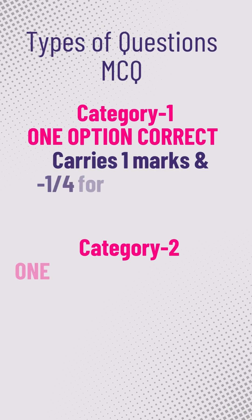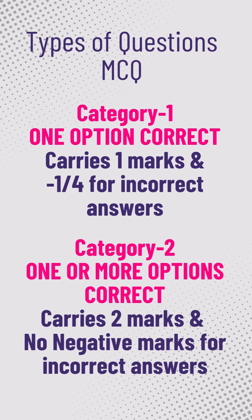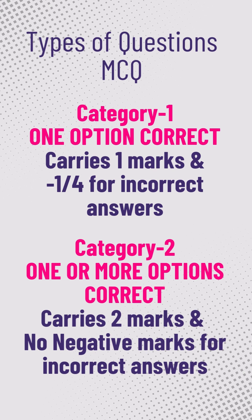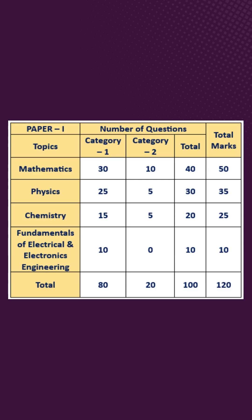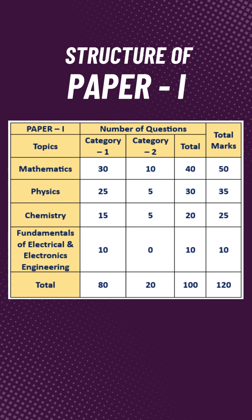Questions in Paper 1 are of two categories. Category 1 is one-option correct, carrying 1 mark and minus one-fourth for each incorrect answer. Category 2 is one or more options correct, carrying 2 marks each with no negative marks for incorrect answers. The mark distribution across math, physics, chemistry, electrical, electronics, and engineering is shown on the screen.